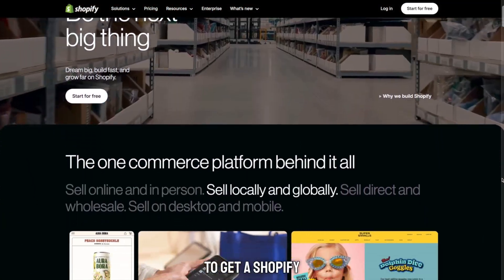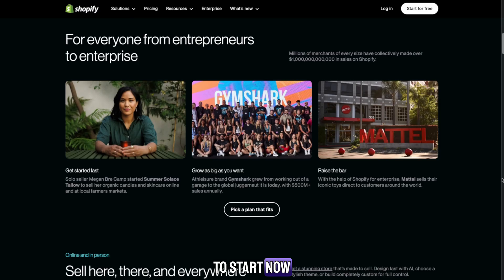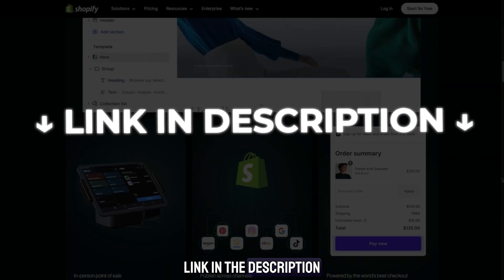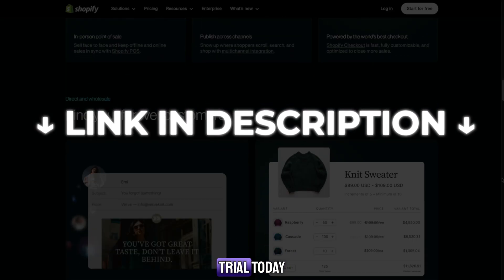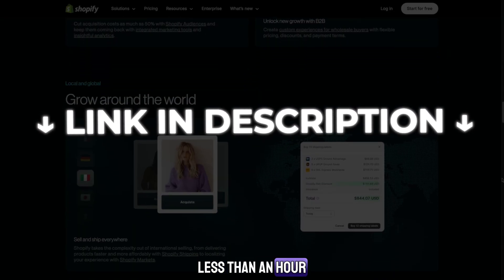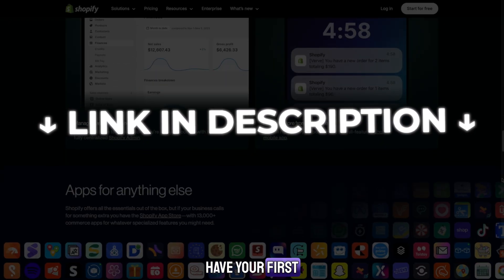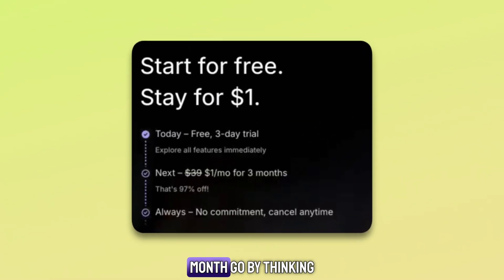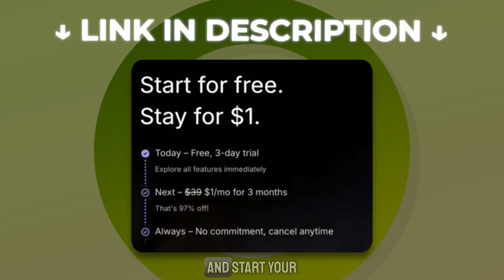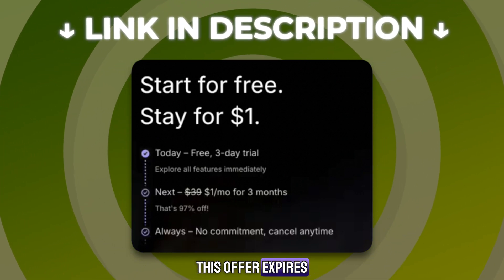So if you've been wondering how to get a Shopify free trial, this is your sign to start now. Don't wait for the perfect time. Just click the link in the description and begin your free Shopify trial today. You can have your store live in less than an hour, and who knows? By next week, you might already have your first customer. Don't let another month go by thinking about it. Take action now. Click the link in the description and start your Shopify three-month free trial before this offer expires.